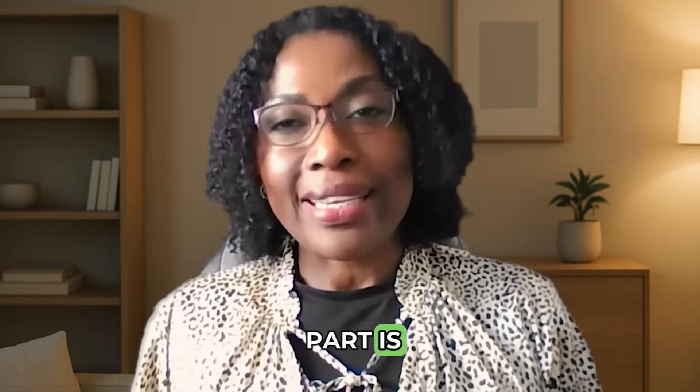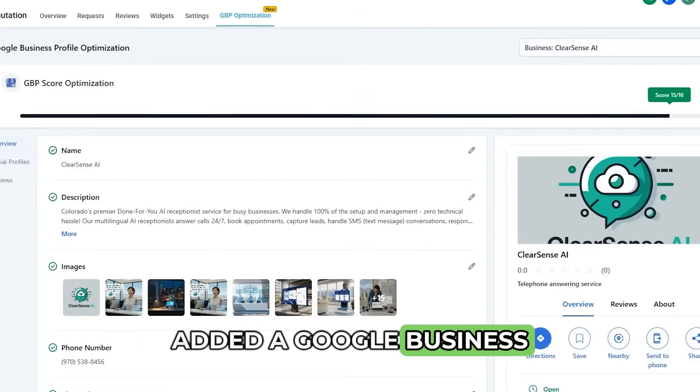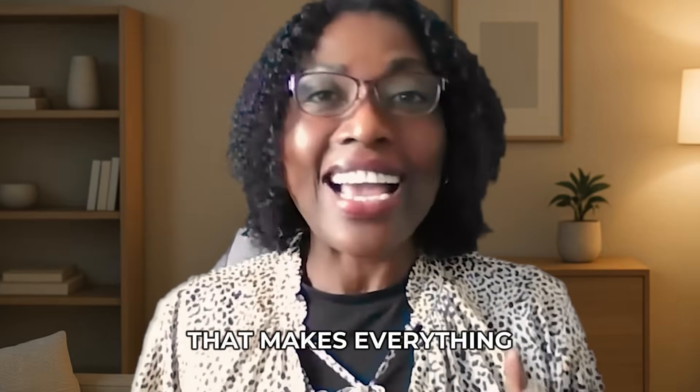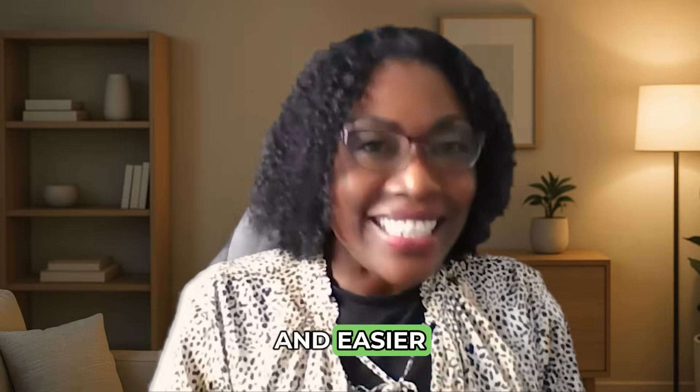Now, the exciting part is Go High Level has finally added a Google business profile optimization feature that makes everything I used to do manually so much faster and easier.